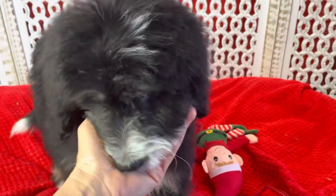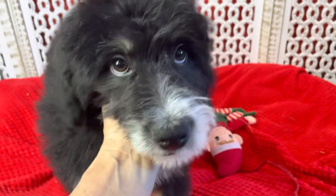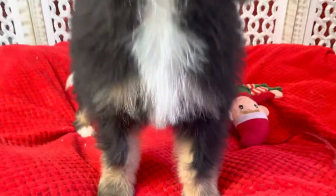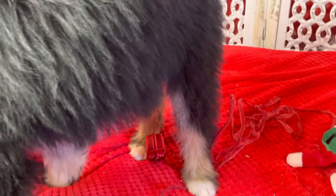This is Clyde. Clyde is one of Abby and Toby's males — an F1 miniature Bernedoodle. He's got some really beautiful markings on his legs, with that kind of traditional Bernese Mountain Dog look to him.